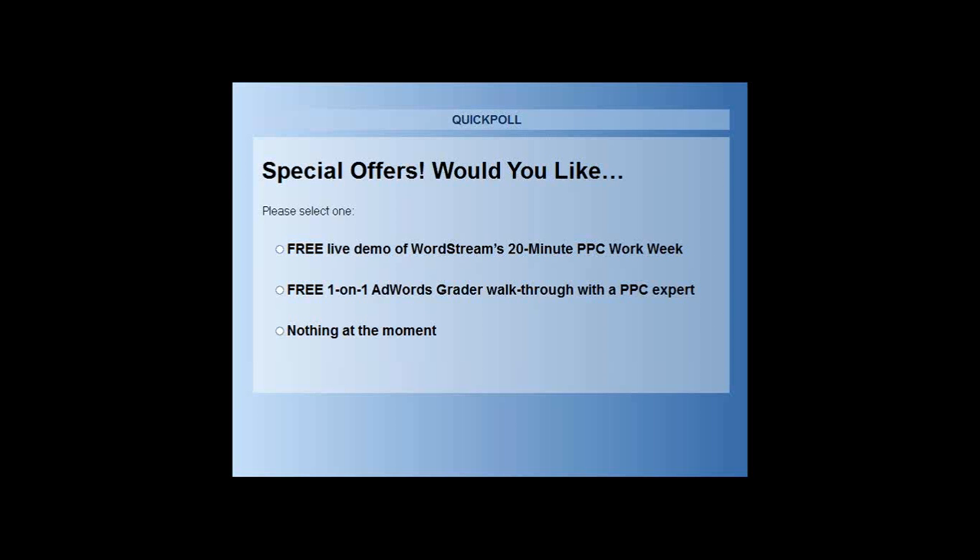One last question we get a lot: is it best to set your negative keywords as broad, phrase, or exact? It really depends on the negative itself. If it's a one-word term, in most cases you're okay with broad. For two-word terms, you might want to go with phrase. And depending on the level of the negative — ad group, campaign, or account level — it's important to identify how strategic you want to get with those negative keywords to ensure the right ads are showing up in the right areas.